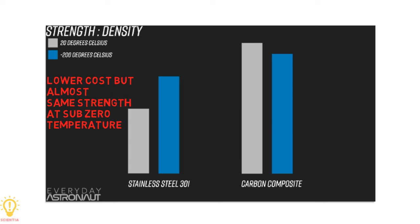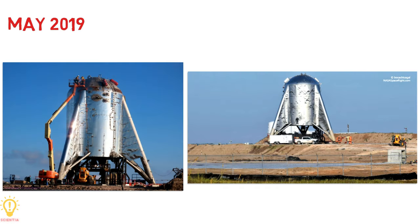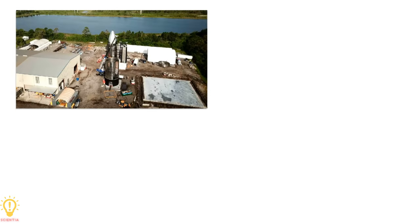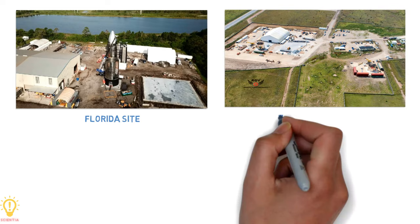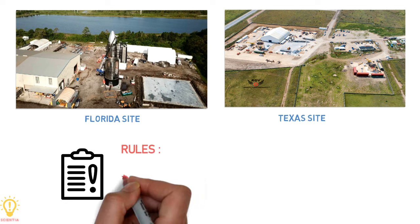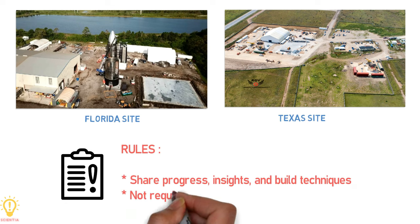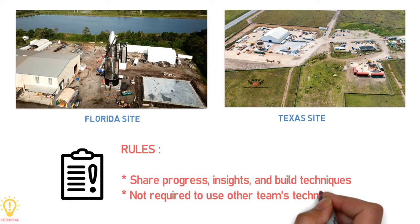SpaceX immediately started the construction of prototypes. By late May 2019, the first prototype, Starhopper, was preparing for untethered flight tests in Boca Chica, South Texas, while two orbital prototypes were also under construction. The two ships were constructed by competing teams that were required to share progress, insights, and build techniques with the other team, but neither team was required to use the other team's techniques.